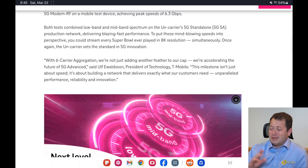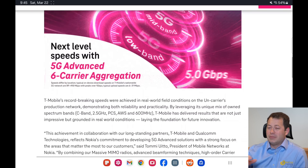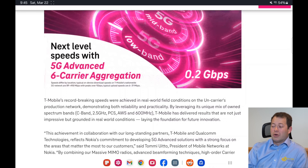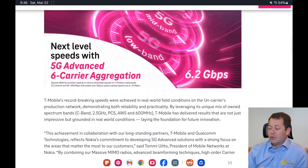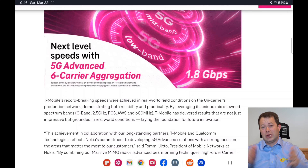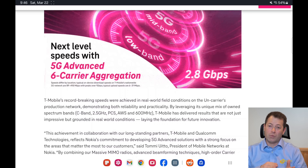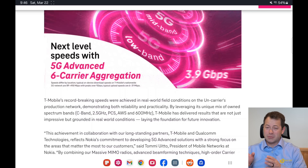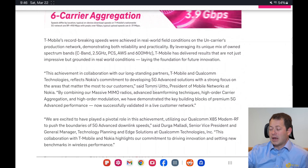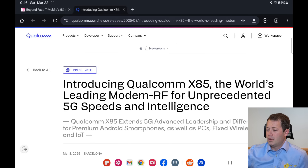Six gigabits per second is blazing fast, but I don't see a need for that today, and most people won't get that speed since it was likely an ideal-case test. But it opens the door so that even if you're in a fringe area with weaker signal, connecting to more bands still improves your speed. You don't have to be close to the tower — that's a big benefit over millimeter wave, which is very fast but doesn't travel far.